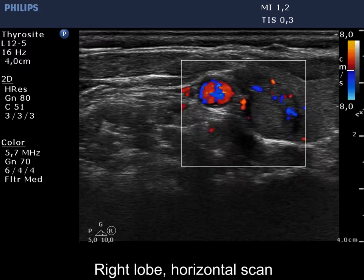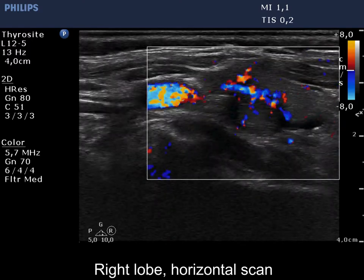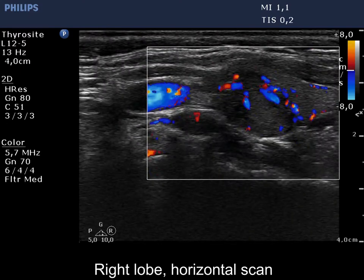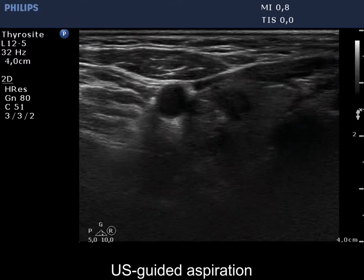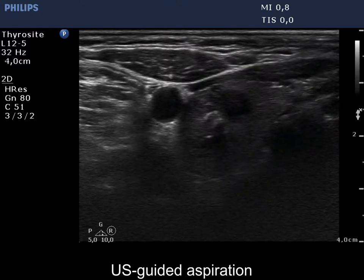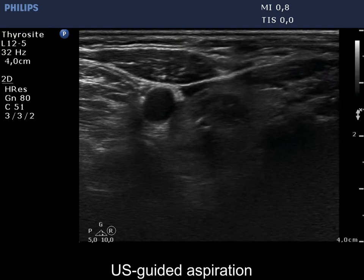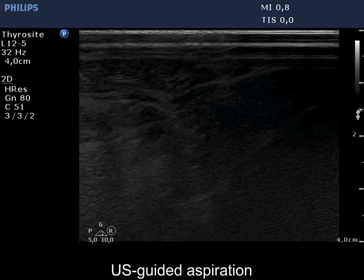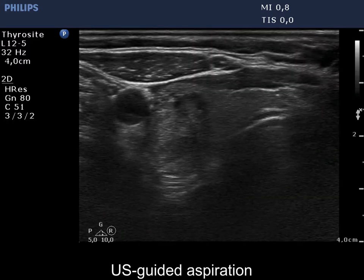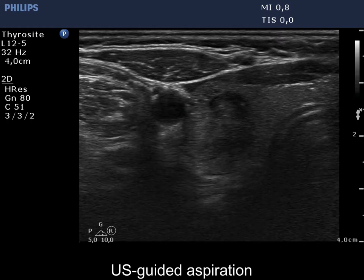First, we present the color Doppler examination which demonstrates an irregularly increased intranodular blood flow. The dorsomedial borders of the nodule are blurred but the extent of blurring does not reach 50%. The undulated margins cannot be judged as pathological because it seems more likely that the mass is composed of more discrete lesions.